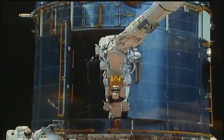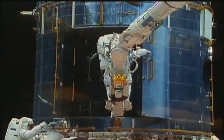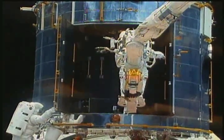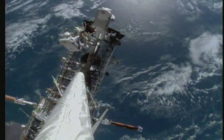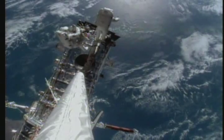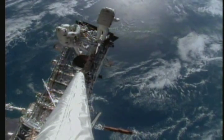The space shuttle also has a remote manipulator arm. This arm is used to lift payloads such as satellites out of the cargo bay for launching into space. It is also used to retrieve broken satellites from space and put them back into the cargo bay for return to Earth.